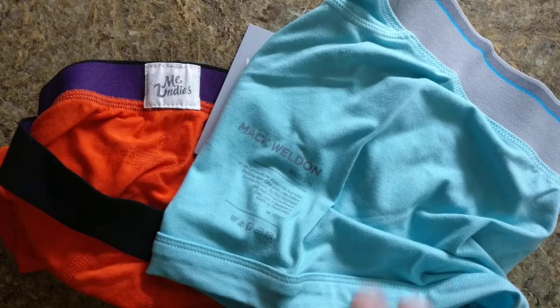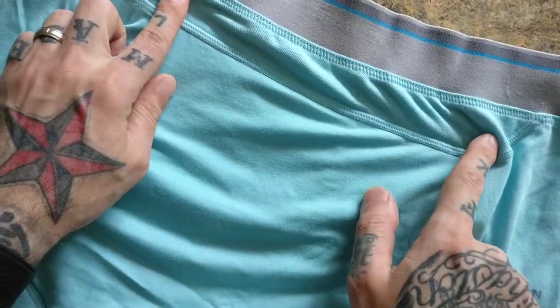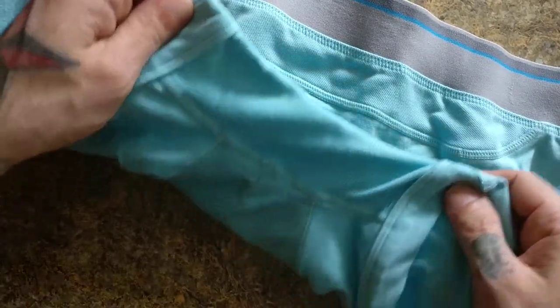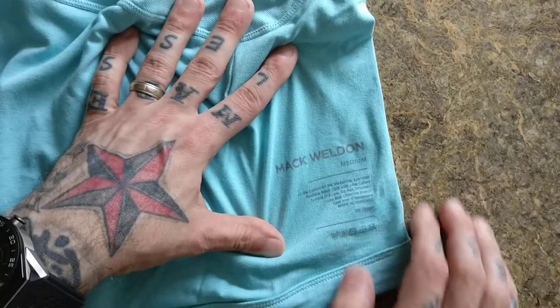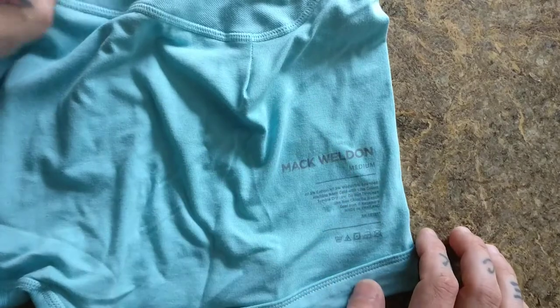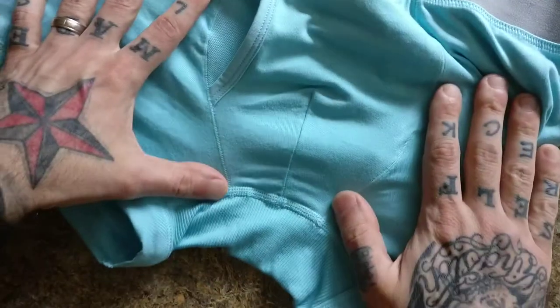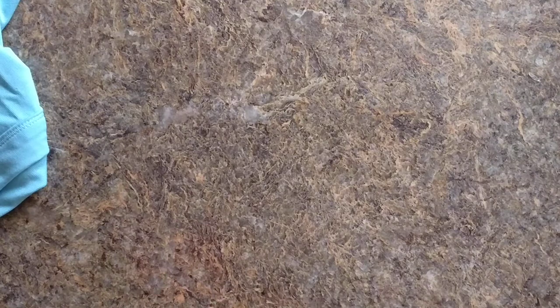Between both, the differences are — let's talk about the Mack Weldon. This is the back side of them. These are the trunk style. It's got like a mesh style here, and there's a mesh style on the bottom. I don't like how they put this label on the outside. I'm assuming maybe it washes off. I don't know why they wouldn't put it inside. That's kind of weird. It does have a fly, basically. And when you look at the MeUndies, they don't.